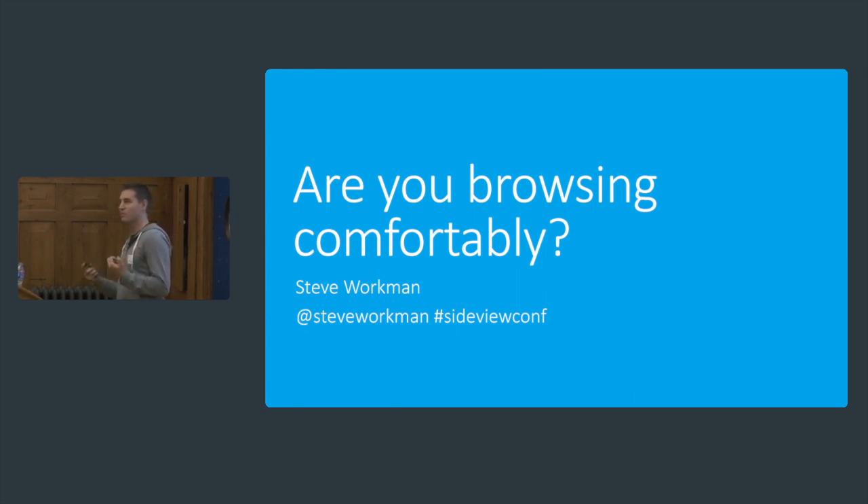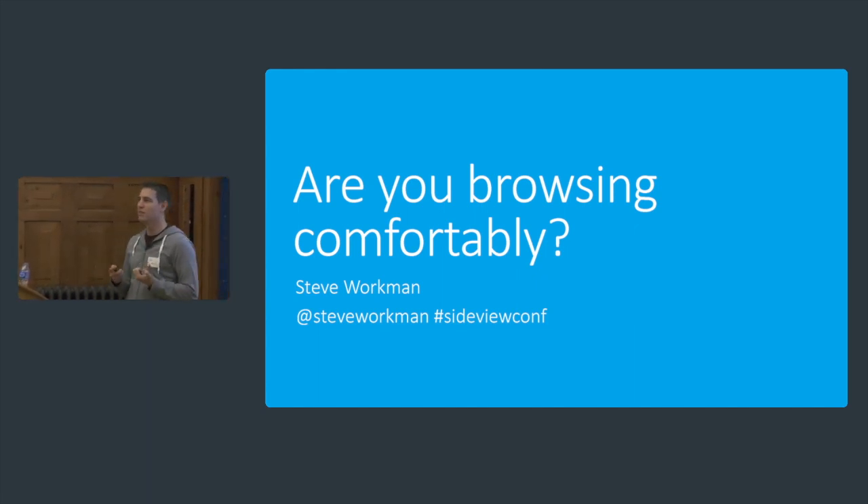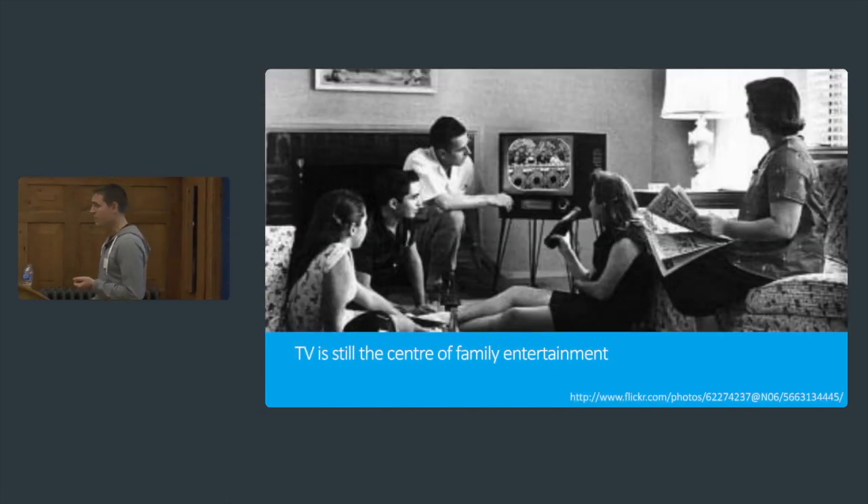As we think about responsive web design — first buzzword of the day — the trend was kind of triggered by us wanting to make the web better on smaller, handheld devices. And now the Internet encroaches on pretty much everything we do in our lives. So it won't be long until it takes over our larger screens as well.